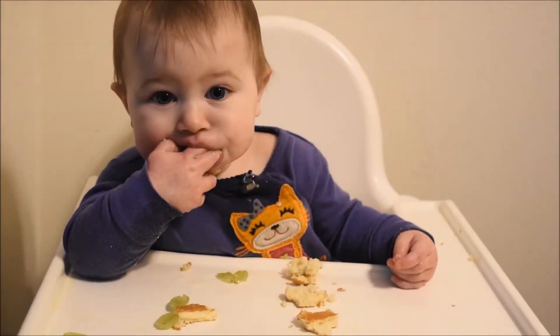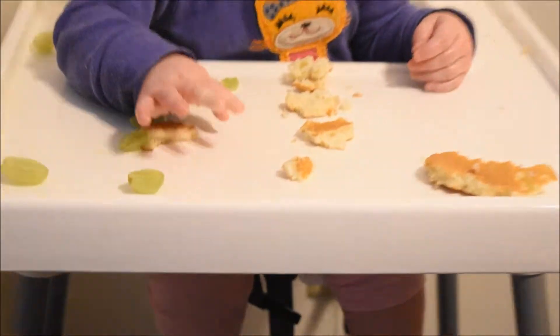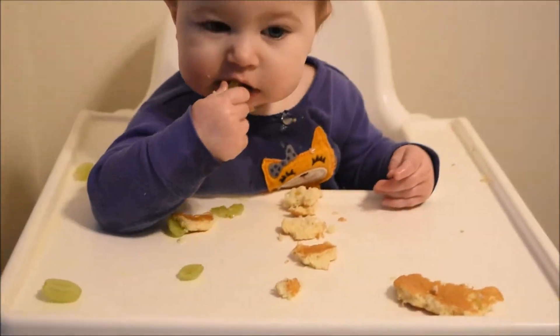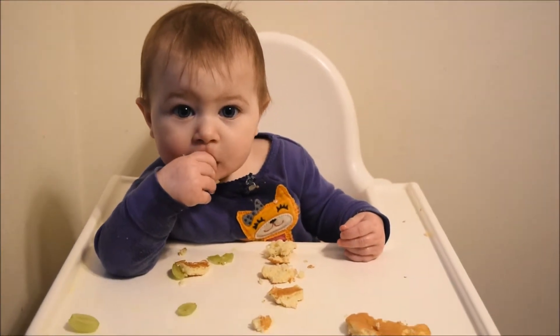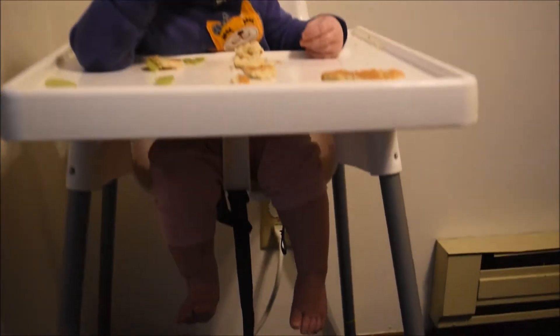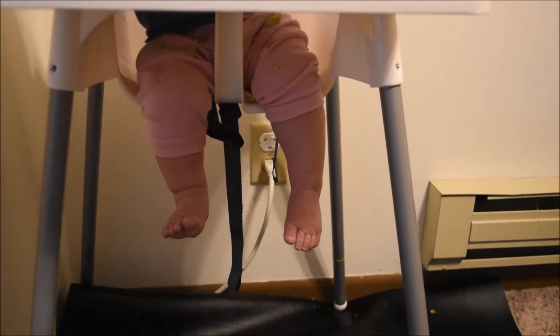That's going to be it for today's video all about what Ariella loves to eat on this particular day. If you liked this video, please give it a thumbs up — that means so much to me. If you're new here, definitely subscribe. If you have any suggestions for baby-led weaning food items, leave them in the comments below — I'd love to know. Do you have ideas that I could also feed Ari?